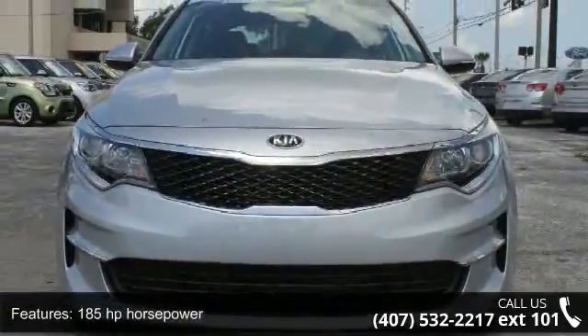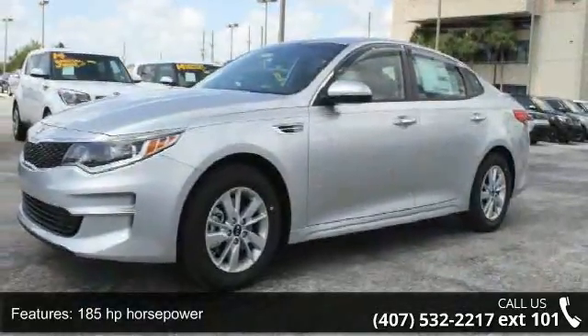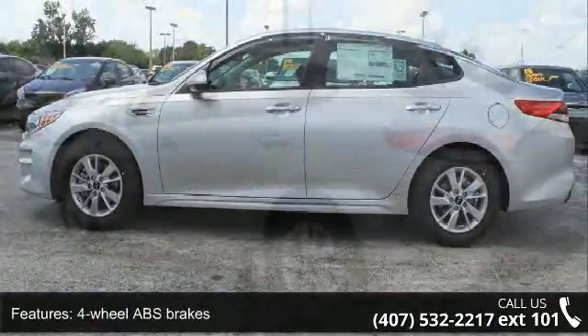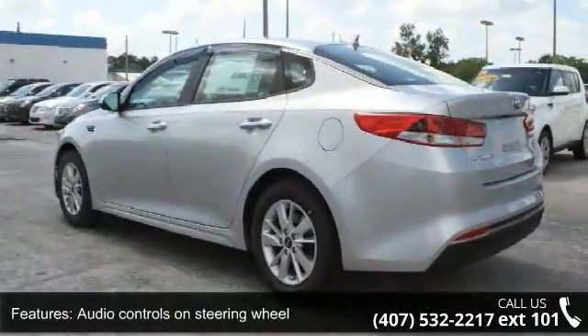This vehicle's top features include 185 horsepower, four doors, four-wheel ABS brakes, audio controls on steering wheel, automatic transmission, cruise control, dusk-sensing headlights, external temperature display, and front seat type bucket.